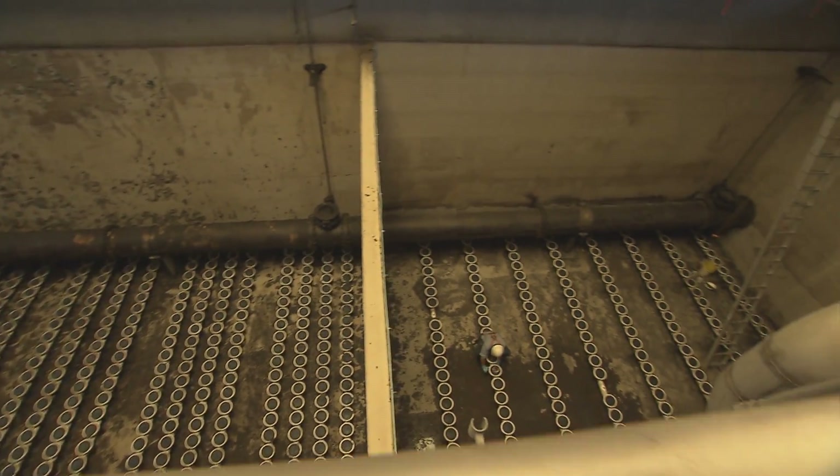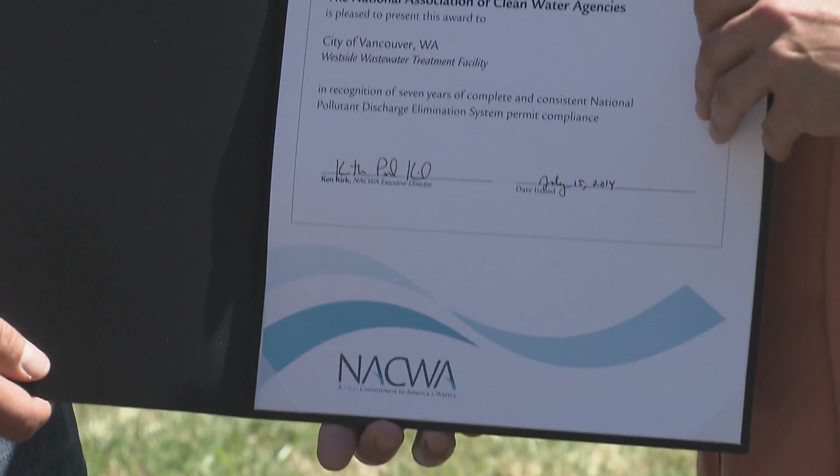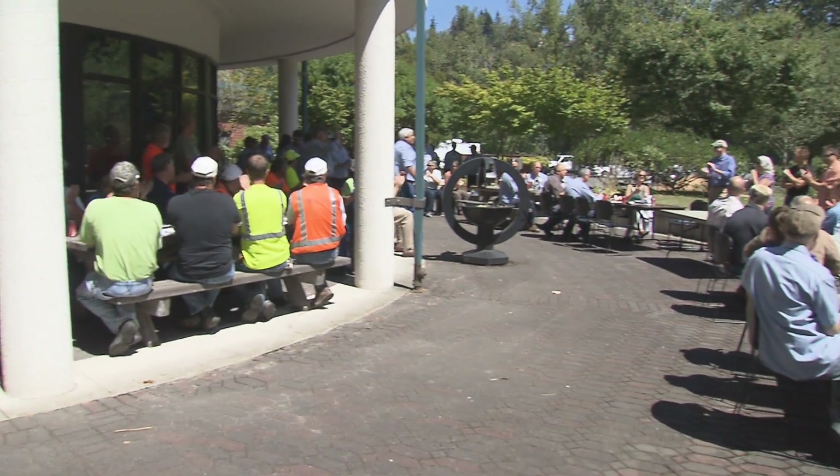We're all working together for clean water. We also won the National Association of Clean Water Agency Peak Performance Award, and the City of Vancouver for both plants was awarded the Platinum, which is the highest level award.